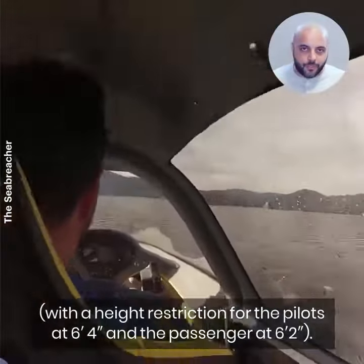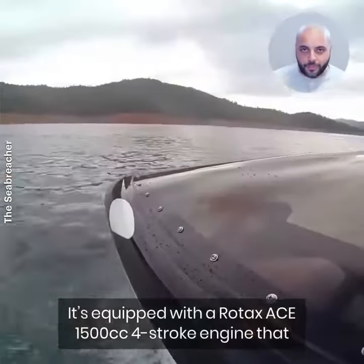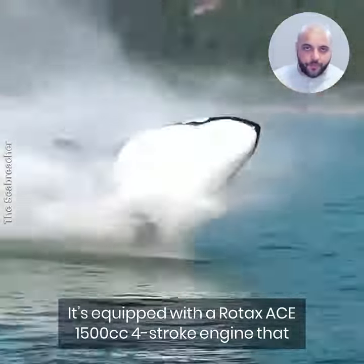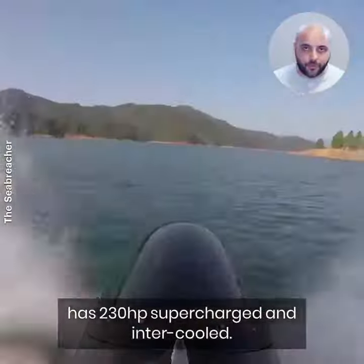The Sea Breacher is a two-seater with a height restriction for the pilot at 6'4" and the passenger at 6'2". It's equipped with a Rotax ACE 1500cc four-stroke engine that has 230 horsepower, supercharged and intercooled.